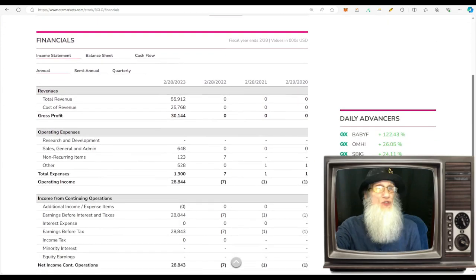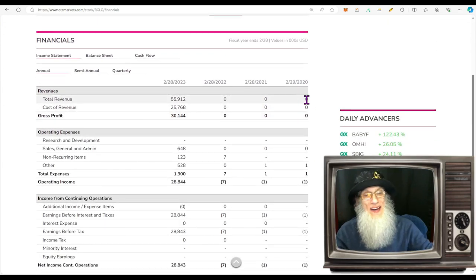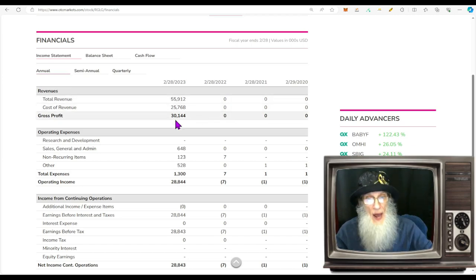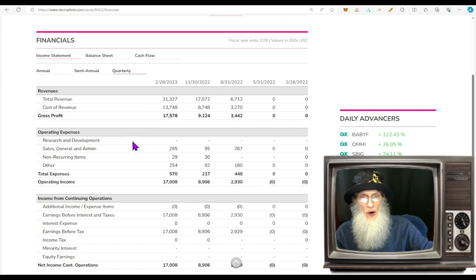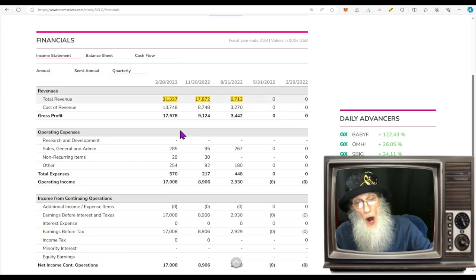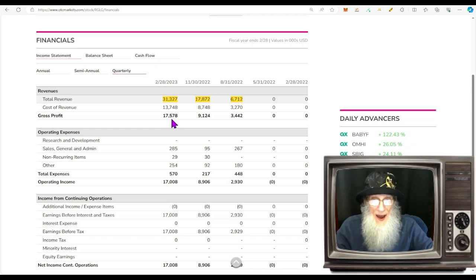Now we get to look at revenues — not a lot of information, but it's juicy. The first revenues came in this year, 2023; they were making absolutely nothing for the last three years. Then all of a sudden, out of the blue: $56 million in revenue, keeping $30 million of that. Looking at quarterly reports: revenue started in August, first quarter at $6.7 million, then almost $18 million three months later, then $31 million — almost doubling. Profits are growing right along with revenues. This is great growth — growing fast potentially.